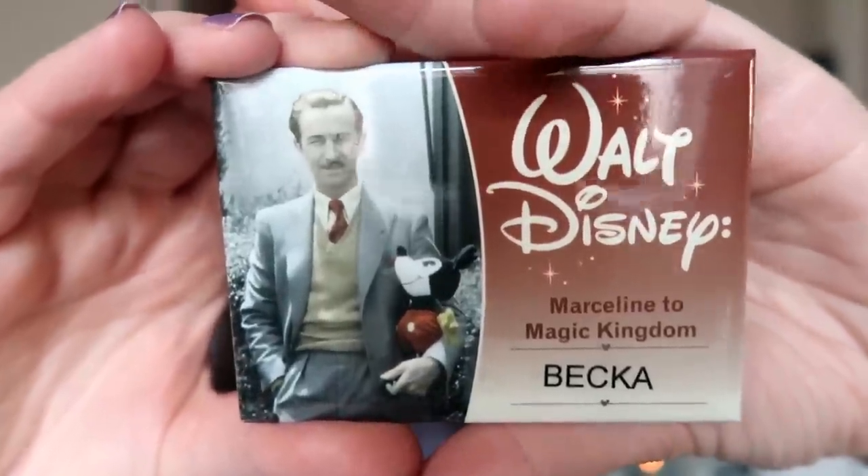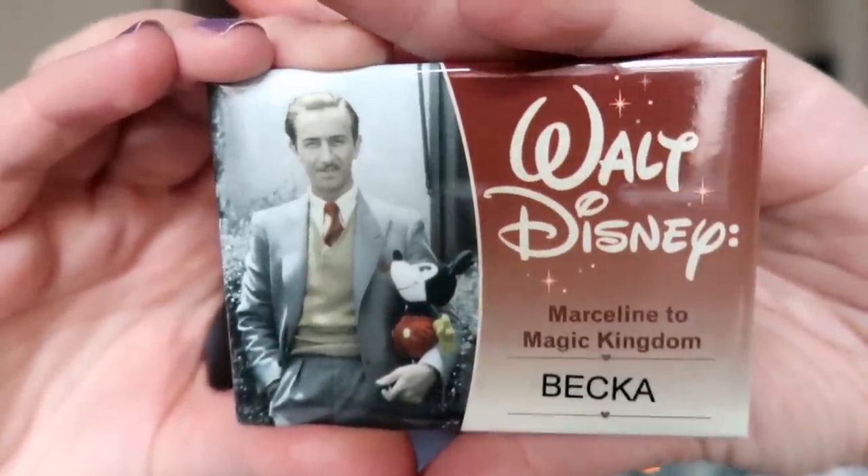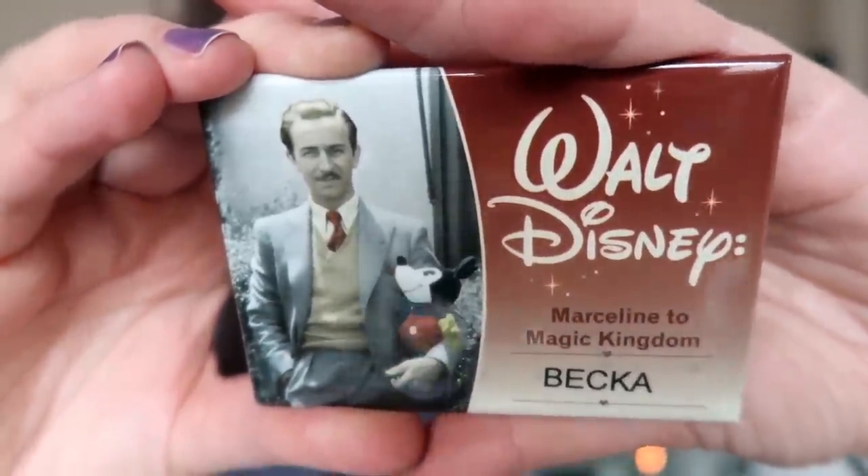I just found something in my bag that I actually forgot about — it's kind of a pin but kind of like a freebie souvenir. Nothing is really free at Disney, of course. This is actually my name tag from the guided tour I took with my family. We all took the Marceline to Magic Kingdom tour in Magic Kingdom one morning — the cold morning when my husband bought the sweatshirt. When you take the tour, everybody gets their own personalized name tag which you get to keep once the tour is over.